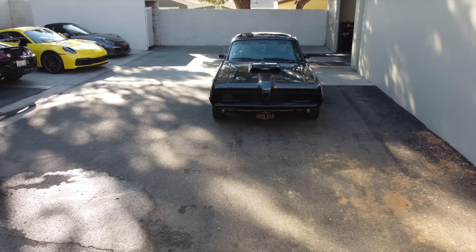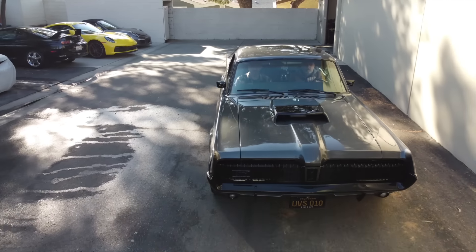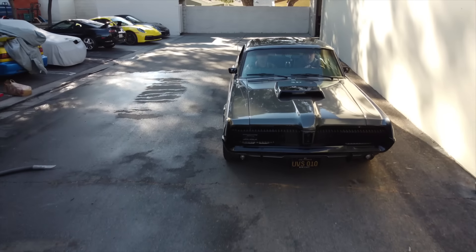It is a little different. When I do see Cougars, normally they have a small block or a Windsor motor, which is fine, but I wanted to stick with the old FE motor — a big block — and it's just kind of cool.